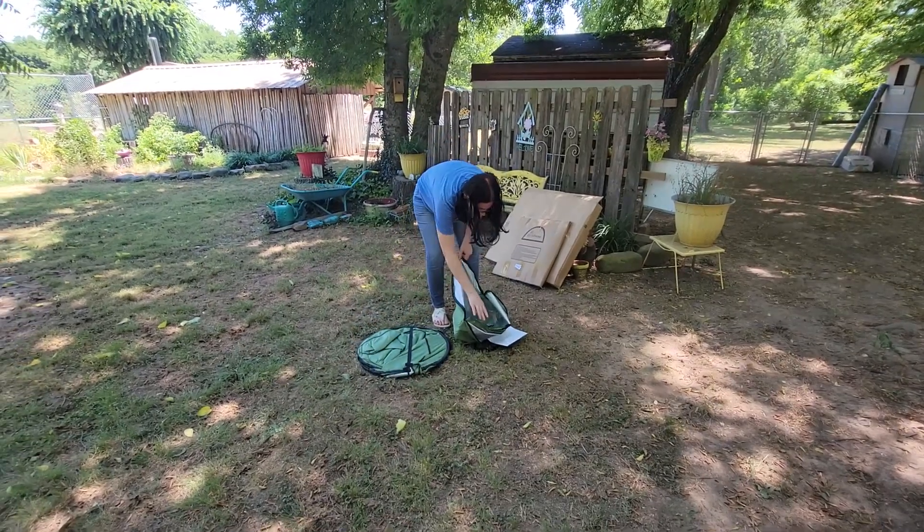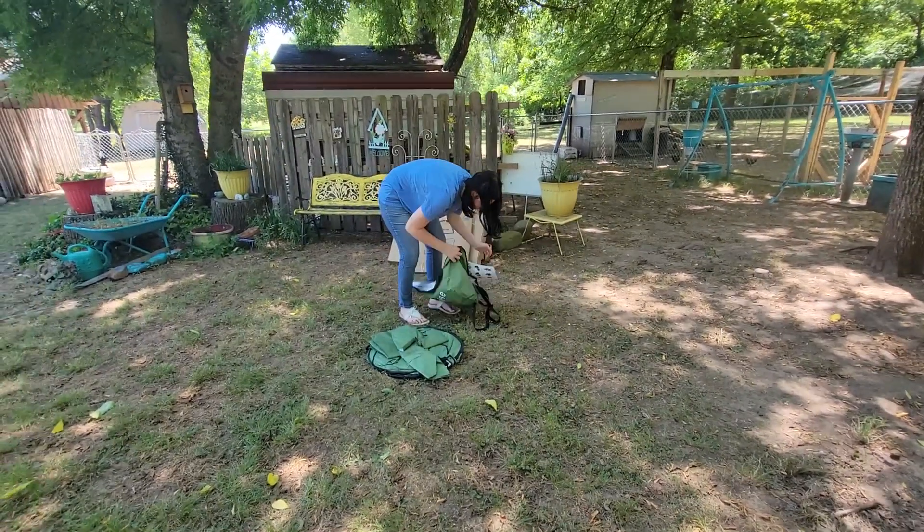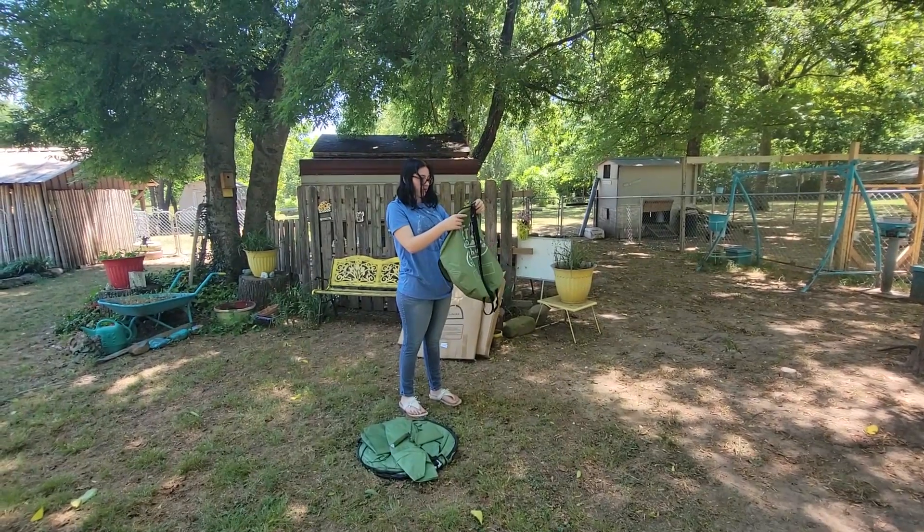Look how easy that is. All comes nice, packed up. Some instructions. Here, hold those up. Oh, this is how to fold it.